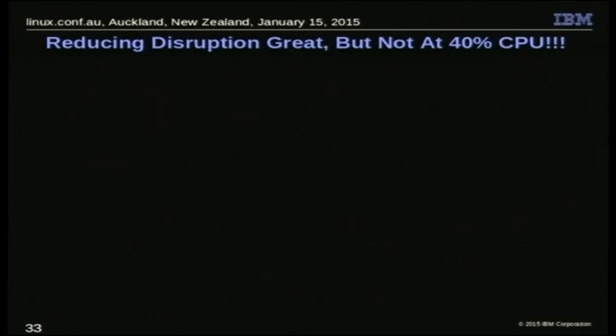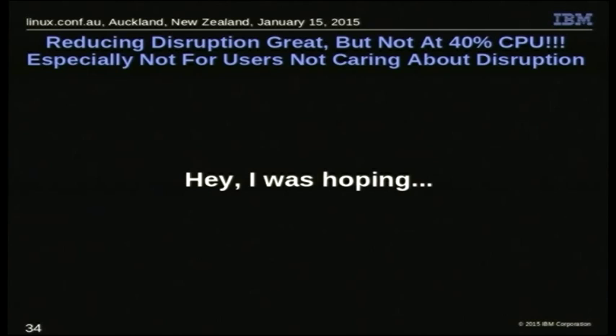This is wonderful — we can eliminate disruption — but 40% CPU is kind of a high cost for that. And furthermore, if you didn't care about disruption, 40% CPU is unconscionable. I was hoping to be able to replace old-style callback processing with offloading — everybody offloaded all the time — but obviously that's not going to fly, at least not yet. Not unless we can figure out some better way of avoiding consuming so much CPU.